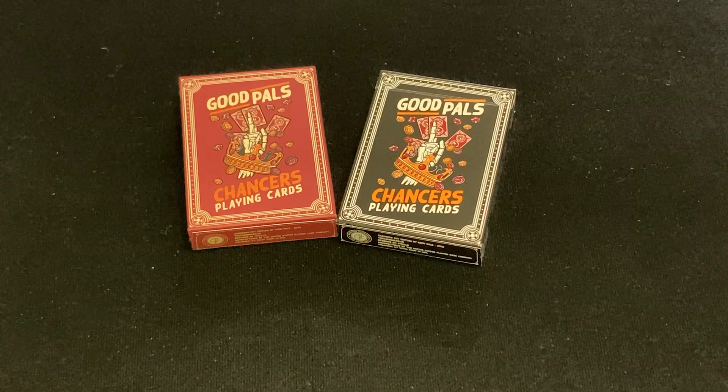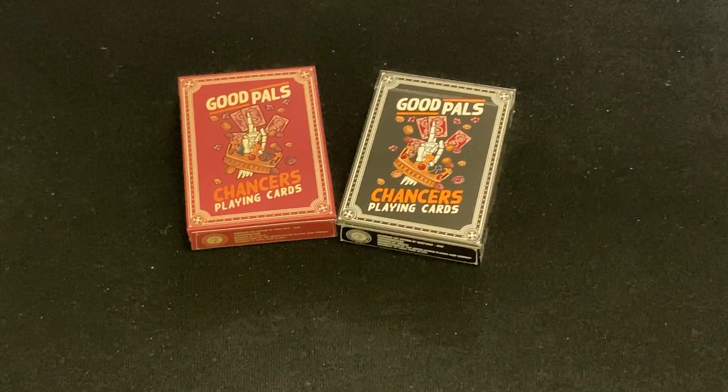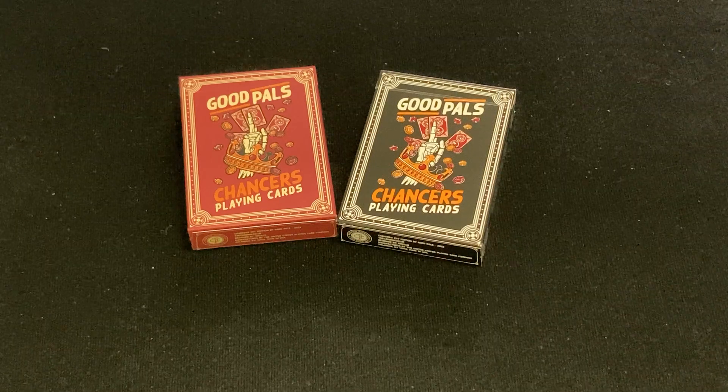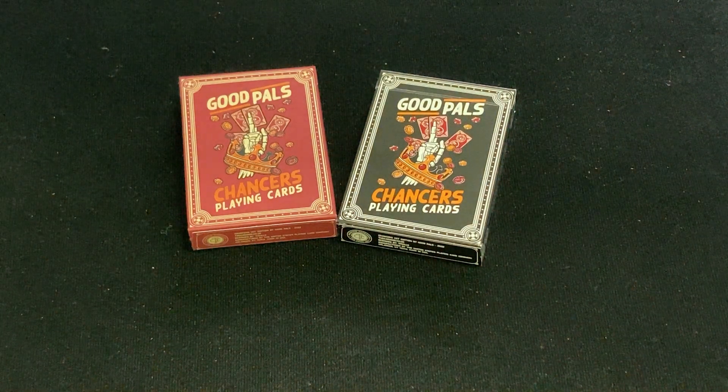They define 'Chances' as the person who takes chances. And this deck has a casino theme, which of course is always about taking chances.